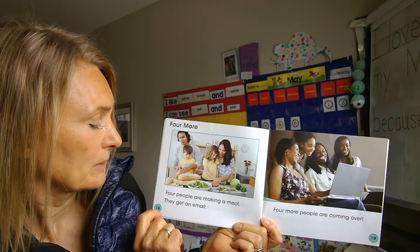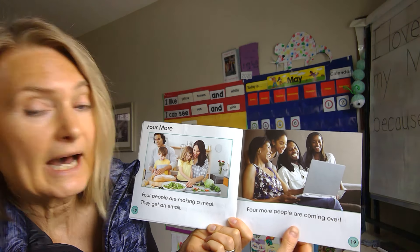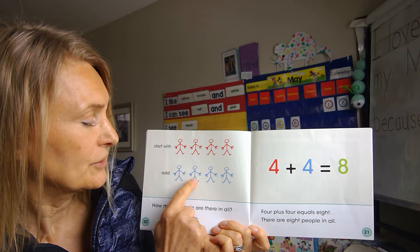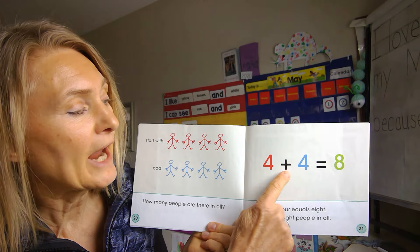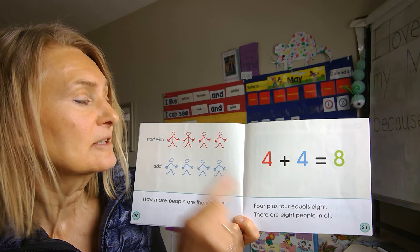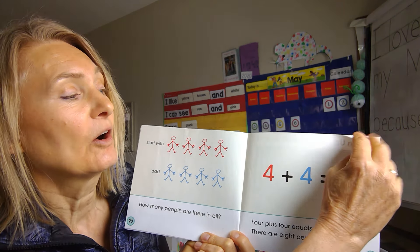Now we have four more. Four people are making a meal and they get an email — four more people are coming over! Start with four, add one, two, three, four more. How many people are there in all? Four and four is eight, or four plus four equals eight. When we count on, we'd start: four, five, six, seven, eight. There are eight people in all.